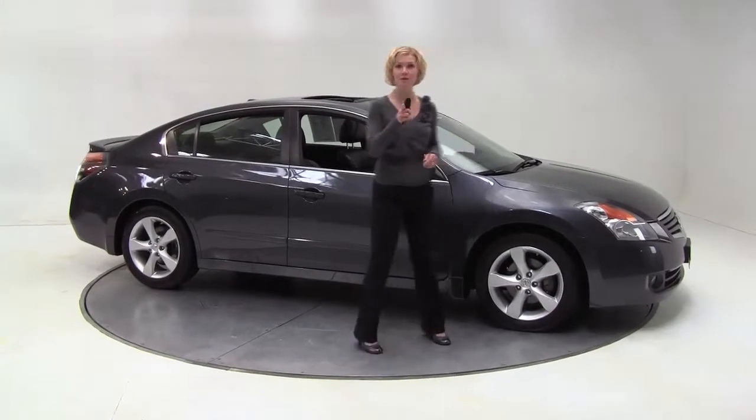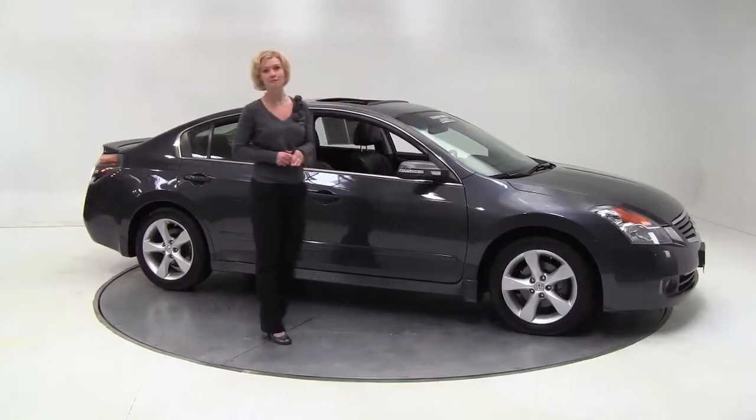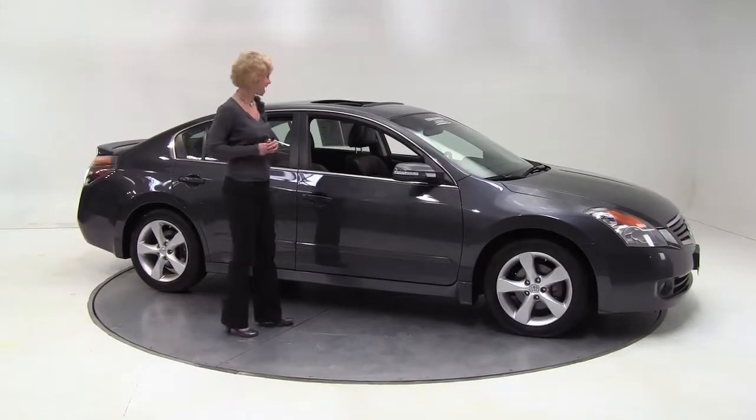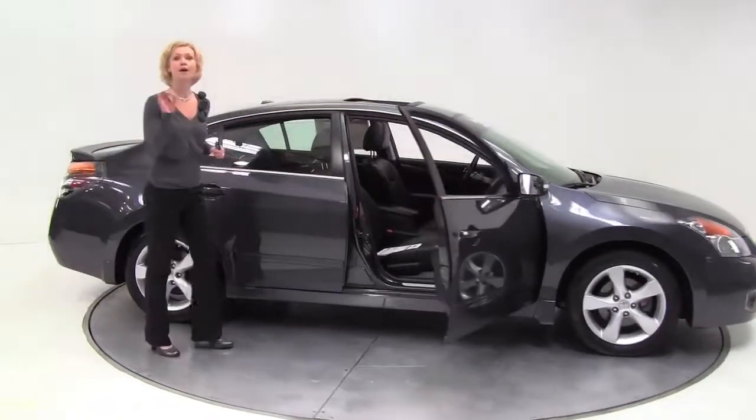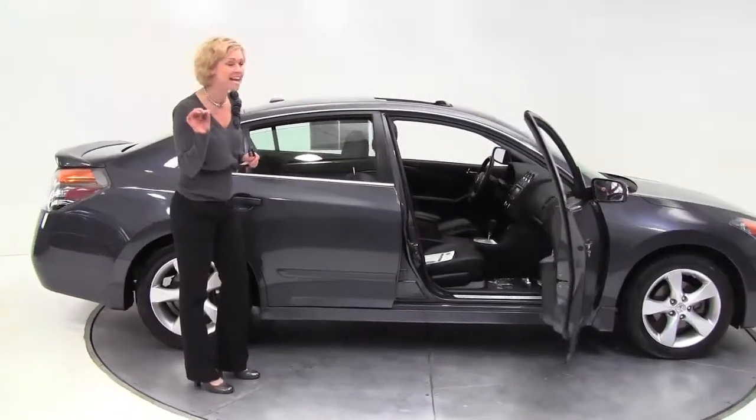Hello there folks. This is Erin coming to you once again from Feldman Nissan, Bloomington, Minnesota with the wise buy of the day. This my friends is a 2008 Nissan Altima 3.5 SE.